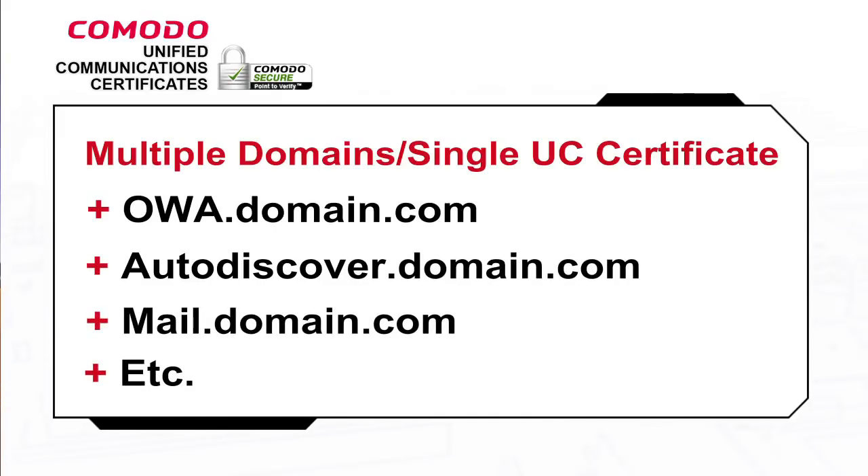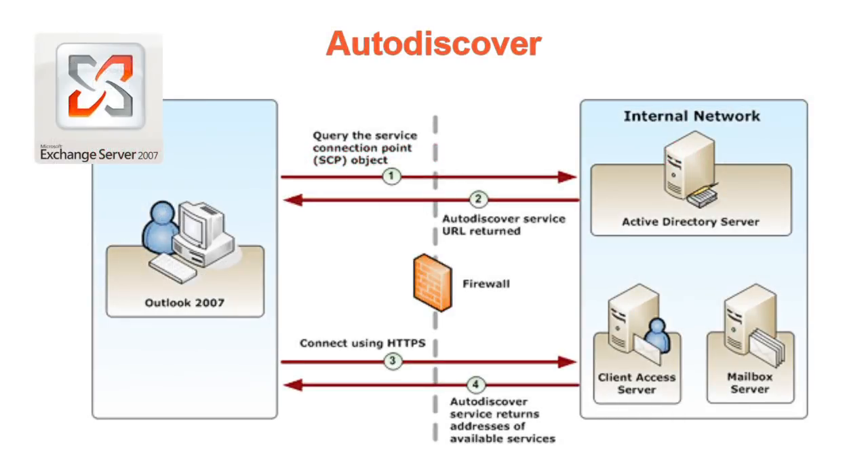UC certificates also support the Microsoft Exchange auto-discover service, a new capability for the Exchange platform, which greatly eases client administration.